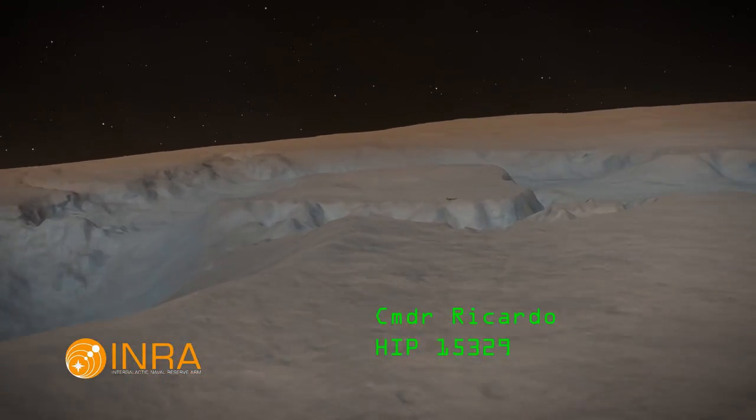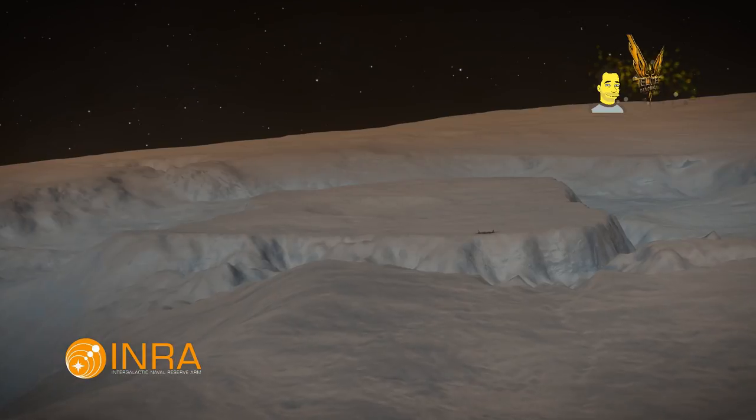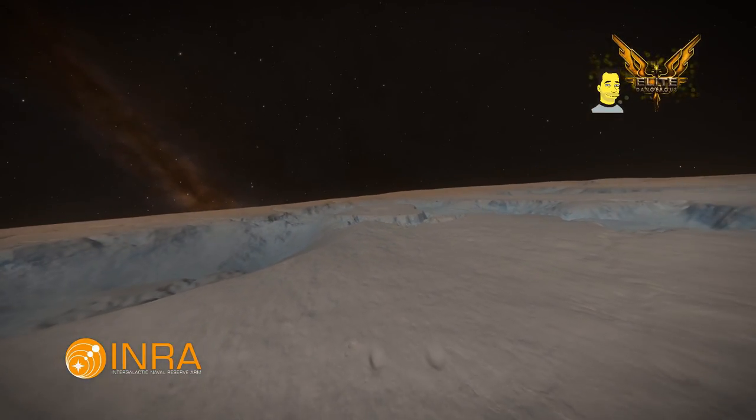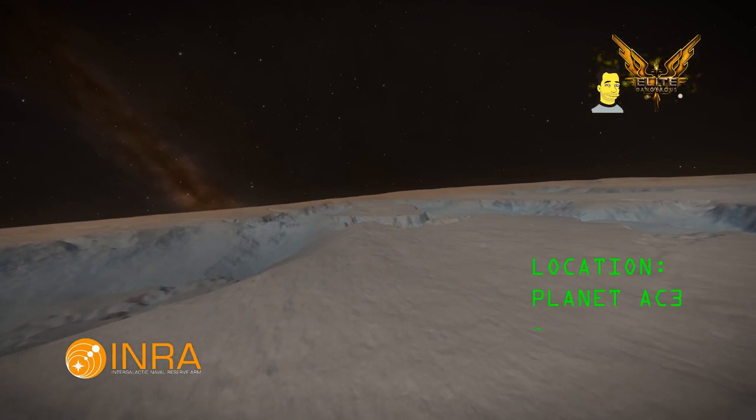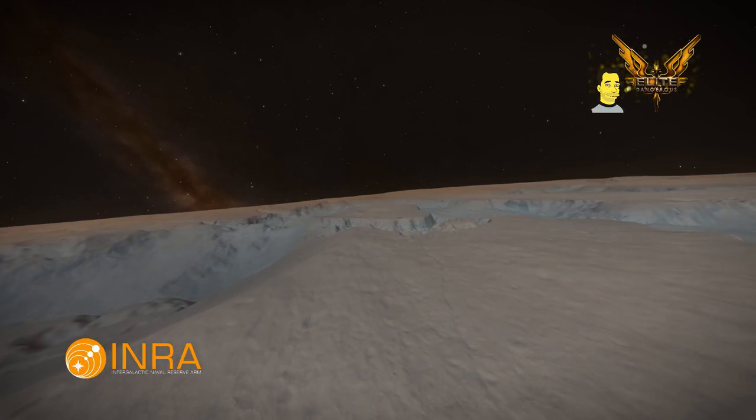Hello, it's Ricardo and I'm still playing Elite Dangerous. I'm in the HIP 15329 system where another INRA base has been found. The location and coordinates are now on the screen. Planet AC3 is what you're looking for.